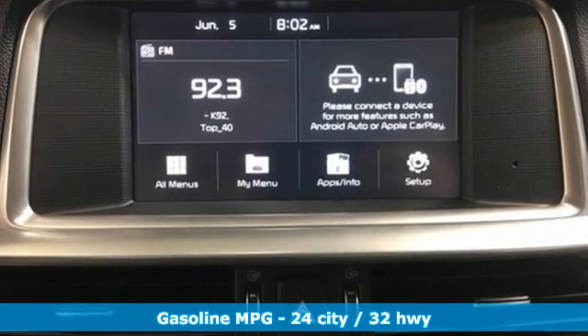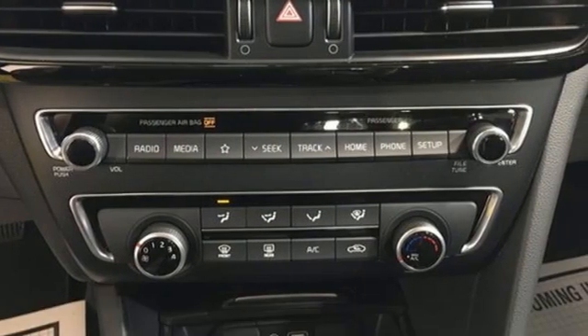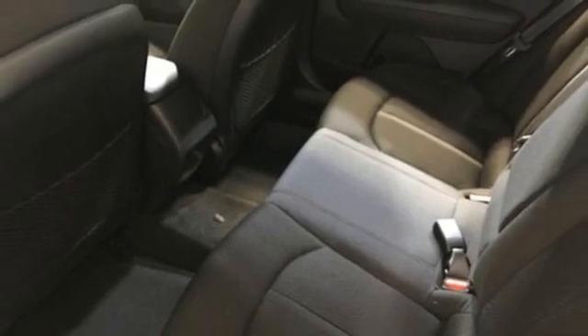Features include streaming audio, wireless phone connectivity, manual tilting steering column, rear parking sensors, and USB port.